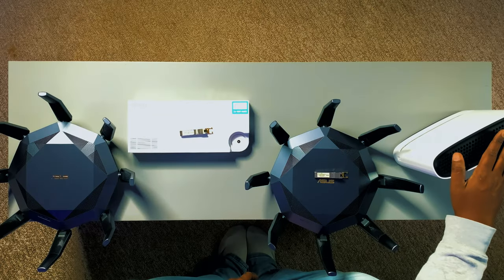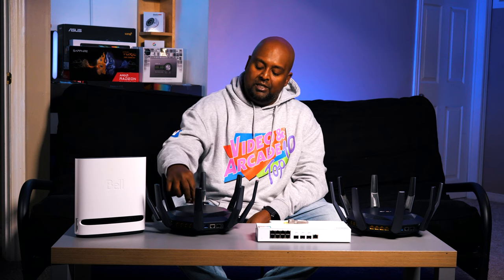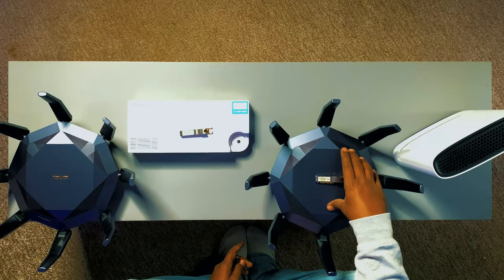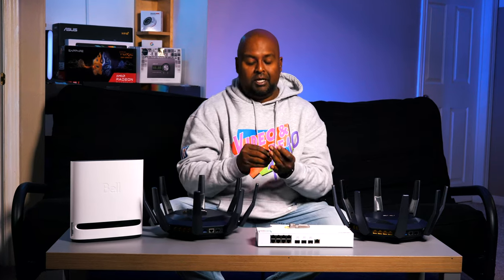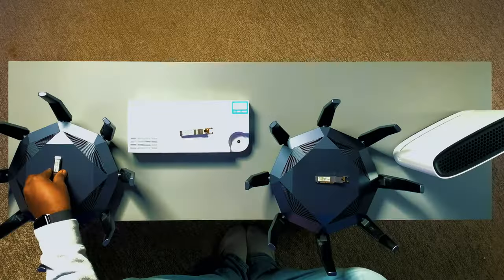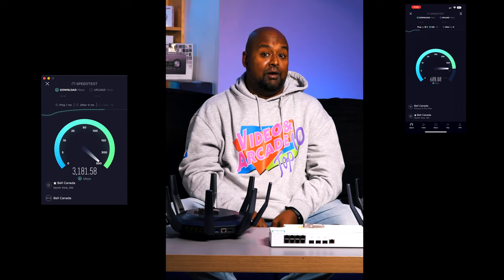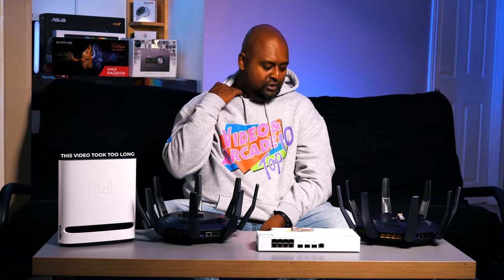We're going to take this Bell Home Hub 4000 using these SFPs, and we're going to go from this to this through this thing using SFPs. I've got another one here to achieve this — directly wired to it, and this on Wi-Fi, and this on Wi-Fi in the backyard. Let's do this before, heaven forbid, Bell goes and releases another service.